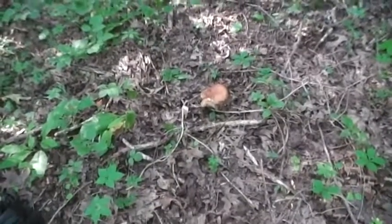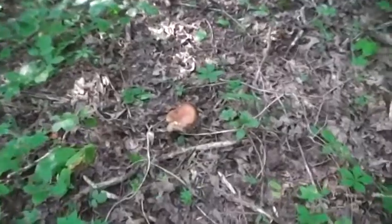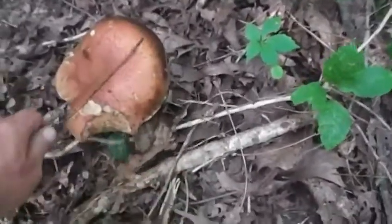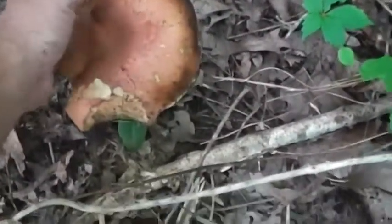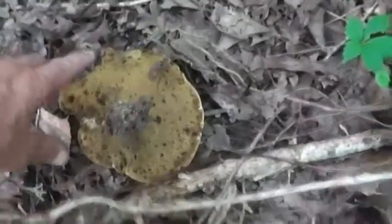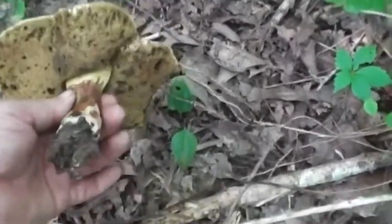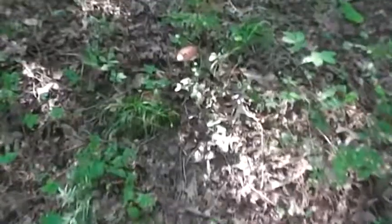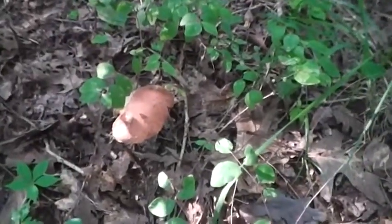I've been coming across a lot of boletes these past 25 yards or so. I just found this one and it is big — I'm not sure how old it is, but it looks too old to eat. I'm gonna leave it. There's another one right up here that looks too old too, and another one right there — too old as well.